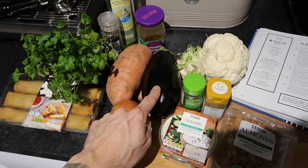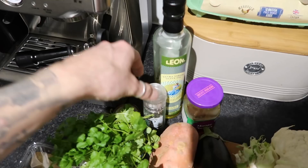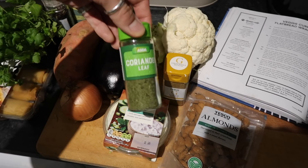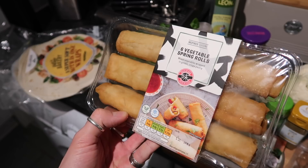For the curry flatbreads you need: a cauliflower, an aubergine, a sweet potato, onion, fresh coriander, salt, black pepper, olive oil, mango chutney, a little tzatziki, some almonds to toast, garam masala, coriander seeds or coriander leaf, and flatbreads. Dead easy. We're going to have some spring rolls as well since they're vegetarian and they look delicious.